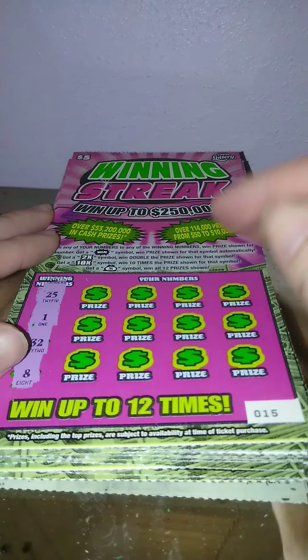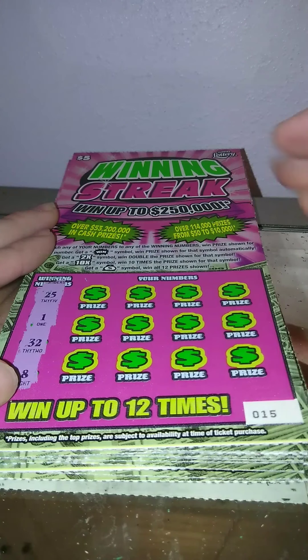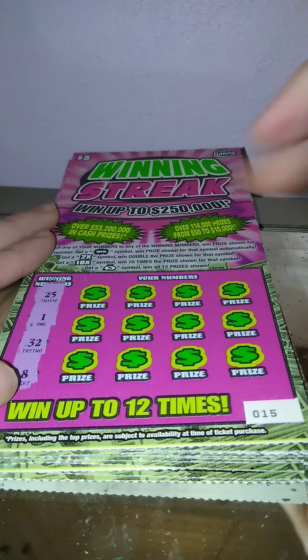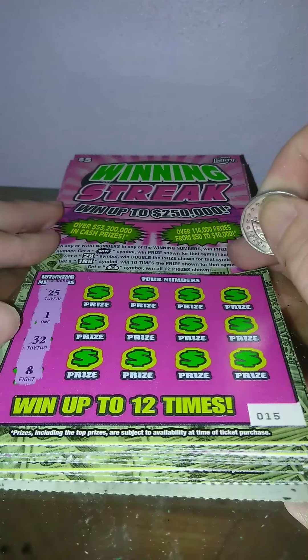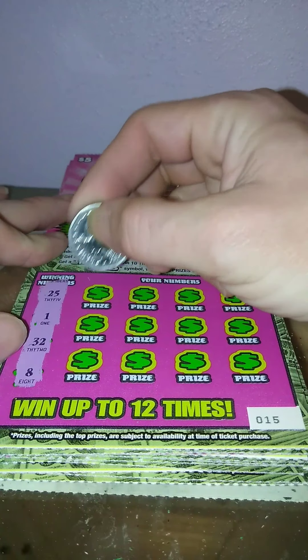What's going on guys, part two of the Winning Streak book here and the results will be at the end of the video. So far we have not found the win symbol, 10x, or money back. So we need to find those threes. The numbers we're looking for on this are 25, 1, 32, and 8. Let's hope we get something good on this book.